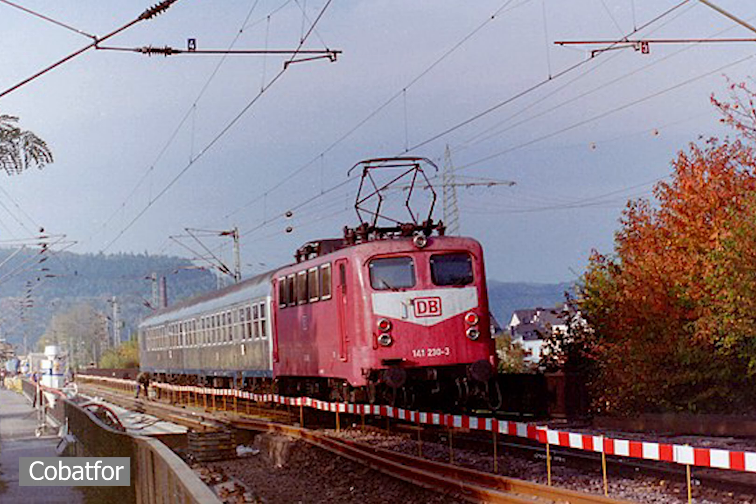Three of these would be scrapped; however, 141.401 would be saved as a Bombardier exhibit alongside a BR44 steam locomotive. Currently, many E41s have been saved, with 141.228 being operational.